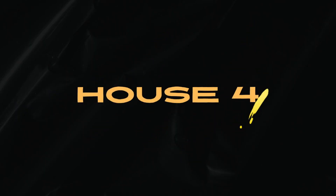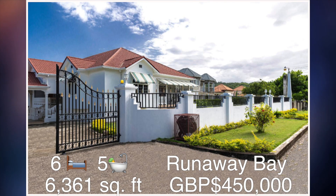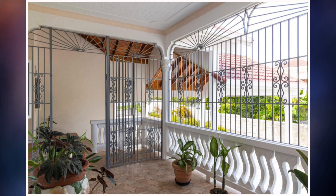House number four. This is a six bedroom, five bathroom house which can be found in Tripoli, Runaway Bay. The size of this house is approximately 6,361 square feet and it's been sold at a cost of 450,000 pounds. Let's take a look on the inside.